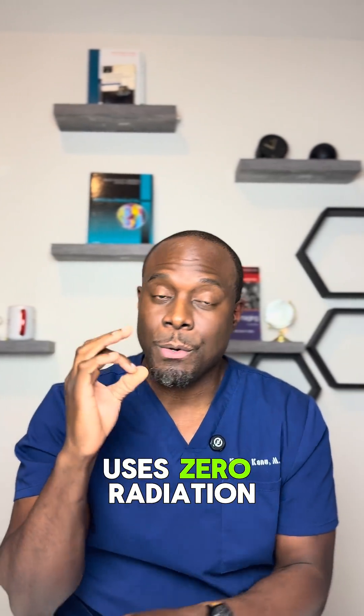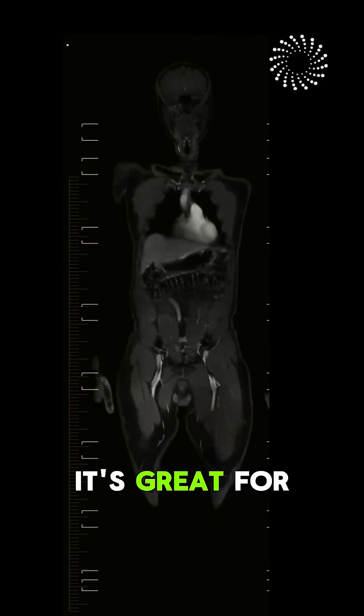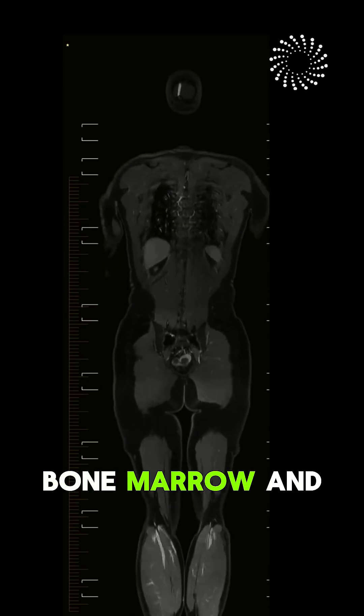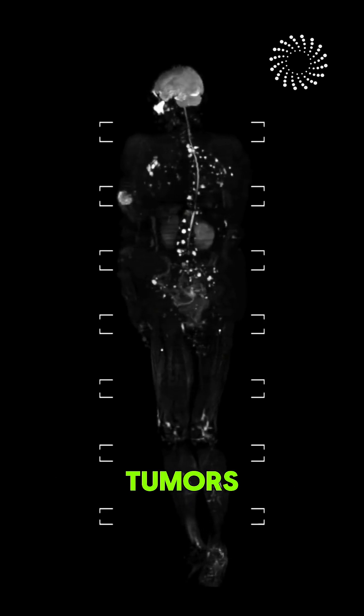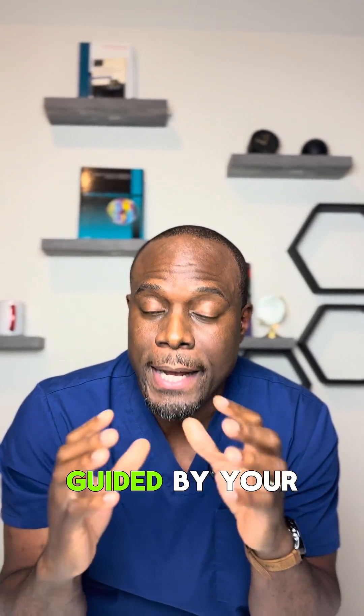Whole body MRI uses zero radiation, and this is huge compared to CT scans and x-rays. It's great for looking at soft tissues, organs, muscles, bone marrow, and sometimes finding early tumors. For people with a strong family history of cancer and some genetic conditions, it can be helpful as part of a medical strategy guided by your doctor.